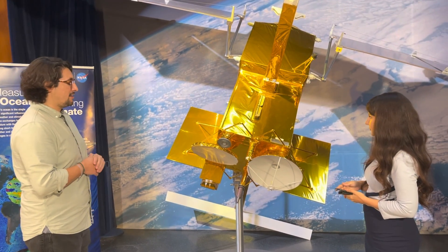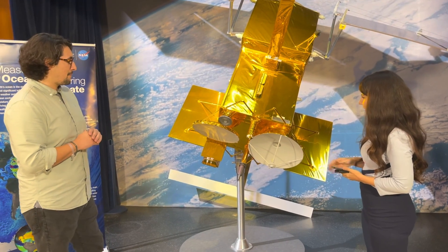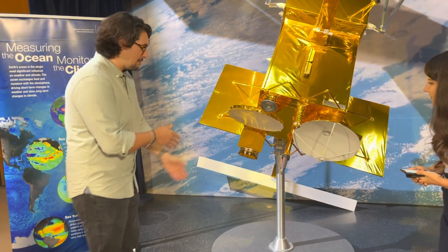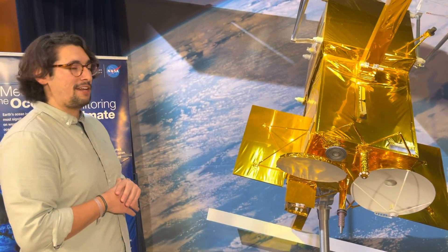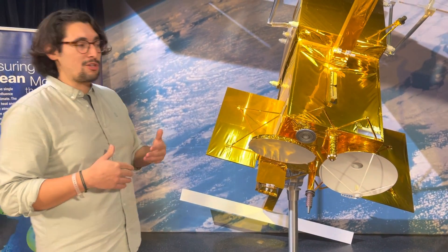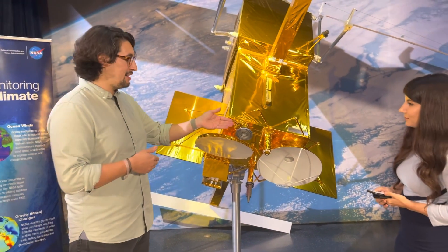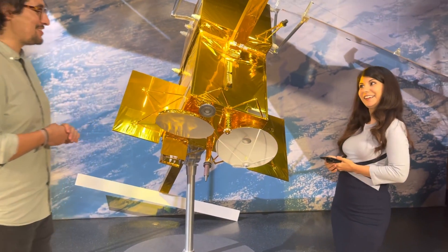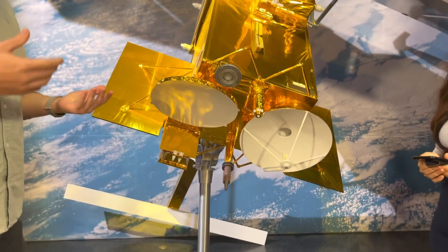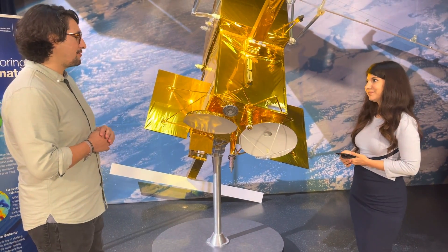Then we have this payload that carries all of our science instruments. Here we have this corner reflector — it's an AMR, which stands for the Advanced Microwave Radiometer. What this does is measure all the water vapor between this satellite and Earth. Then we have the X-band antenna here, which I think is the coolest antenna, and one of the reasons why I'm the cognizant engineer of this satellite. That means I need to know the ins and outs of the satellite, so usually anyone with questions on this comes to me first.